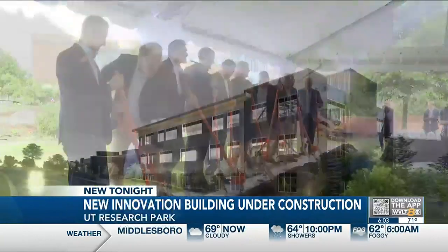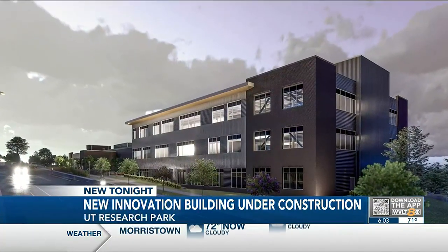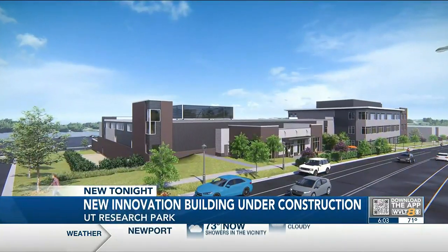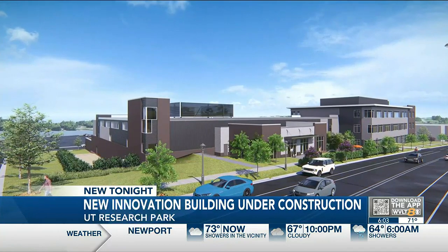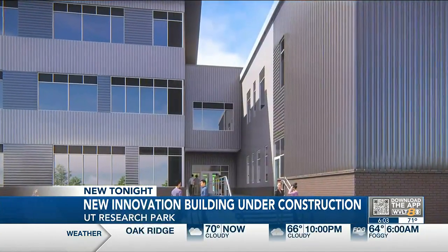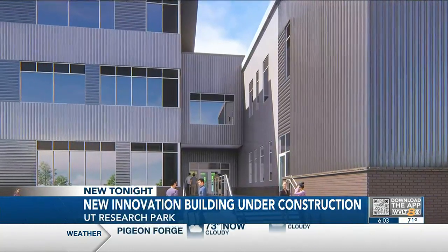Work is underway to bring a new building to the University of Tennessee Research Park. It's called Innovation South and it'll be the fourth building in the park. This new building is going to change industries and create economic opportunity across the region. Thursday marked the groundbreaking ceremony for the 84,000 square foot building. The University will run classes and research out of half the building; the other half will be leased to companies — and that space is already sold out.